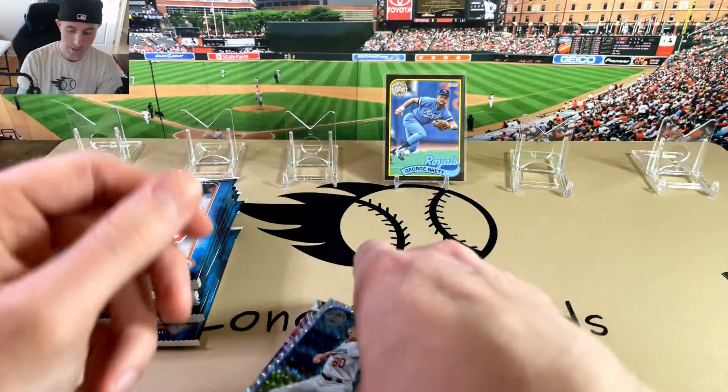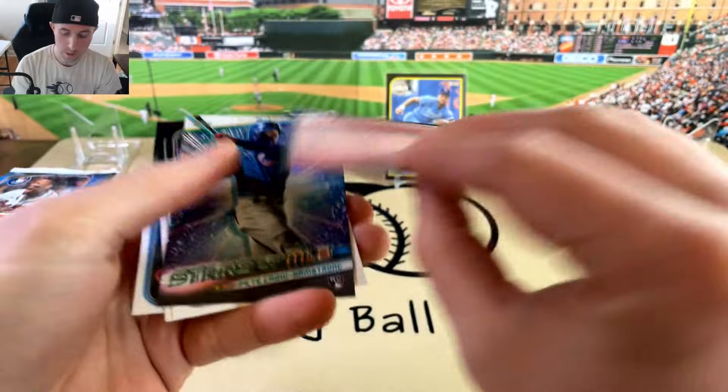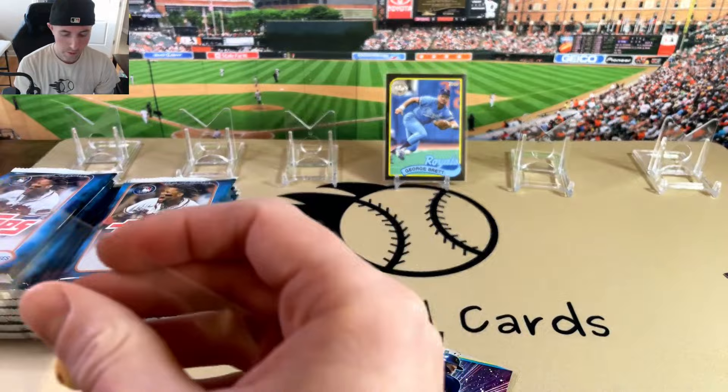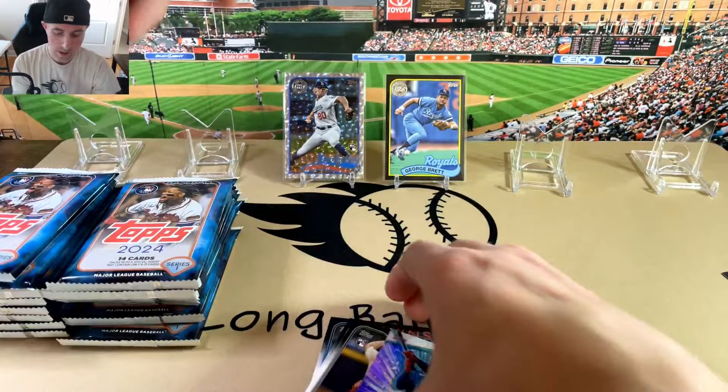See how many parallels we can get in these boxes. There is a Rookie Sheehan on the foil board in the 89 — pretty sweet. And a Pete Crow Armstrong right behind it. So we'll compare these two boxes and see how they do. This box is about $50 or so, depending on where you get them.